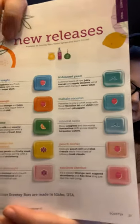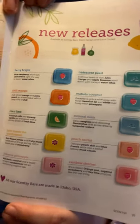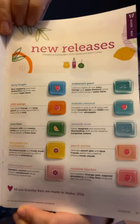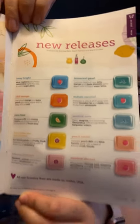Of course, we do have more warmers other than just those ones I showed you — I was kind of just showing you the new ones for this catalog season. Along with our new releases for wax bars and stuff like that, we have 10 new releases. You'll be able to find a full list and description on my Scentsy Instagram page.